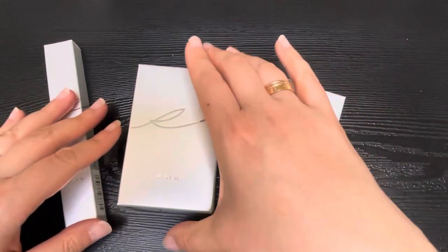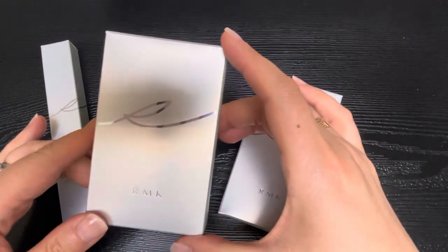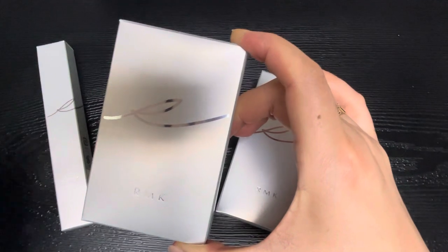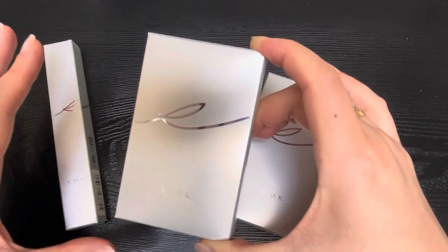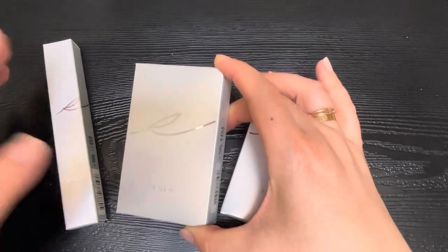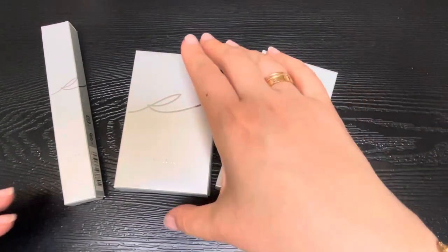I wanted to start today's video with some products I got from a brand called RMK. This is a beauty brand made in Japan — I heard about it from another YouTuber and thought I'd give it a shot. It's sold in more higher-end department stores, and I got these three items in Daimaru. I just thought I'd do a quick show-and-tell of what it looks like, my thought process in getting it, and some price details.